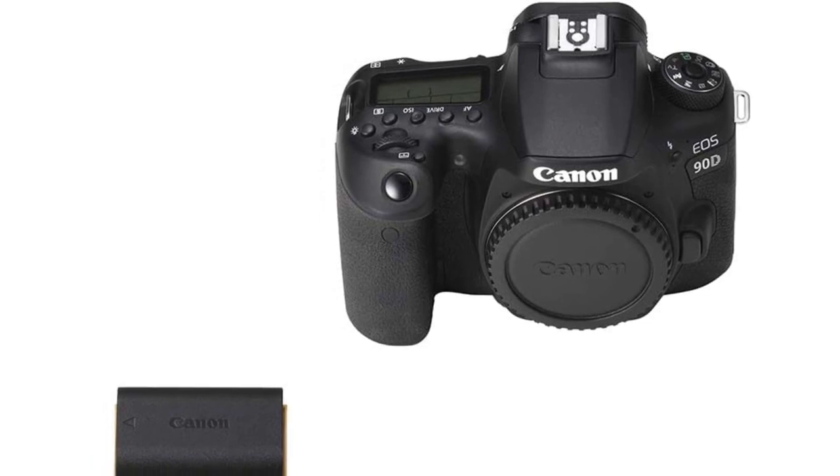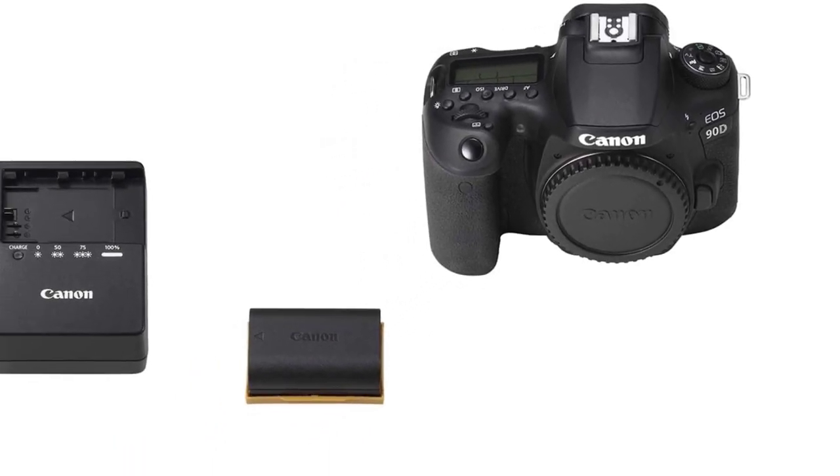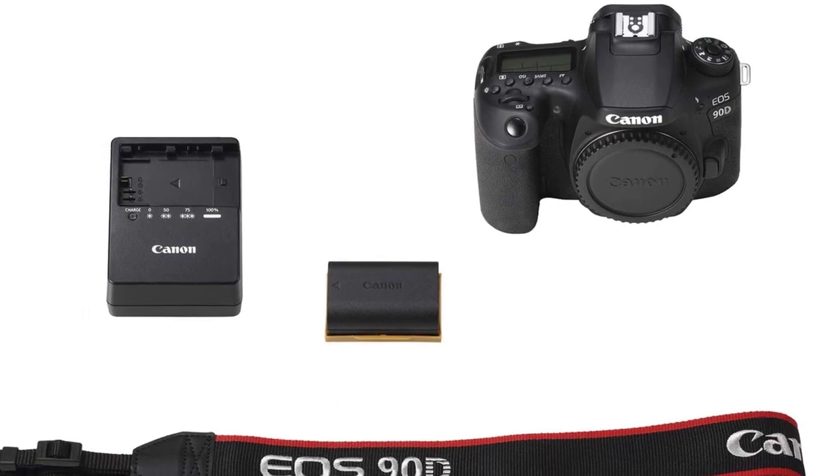It also boasts uncropped 4K video and a fully articulating touchscreen, making it a breeze to shoot using live view in any orientation.